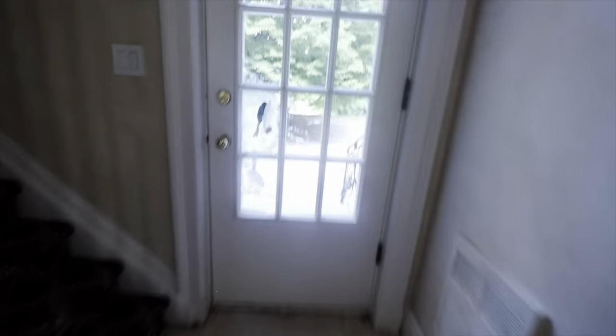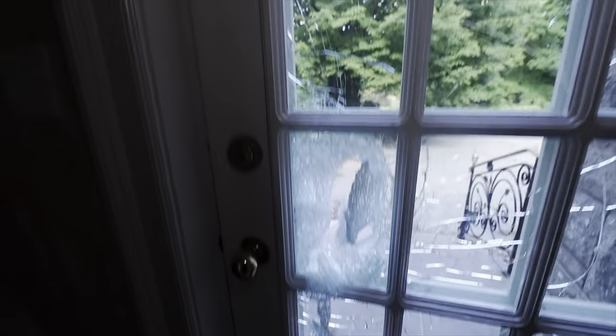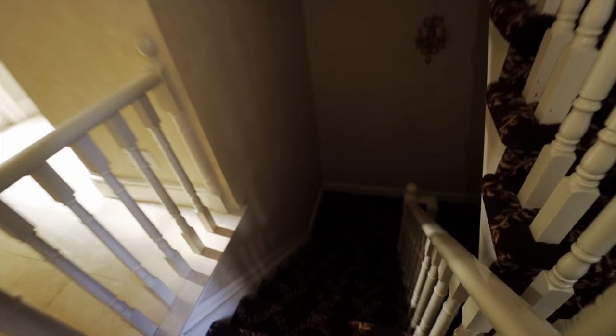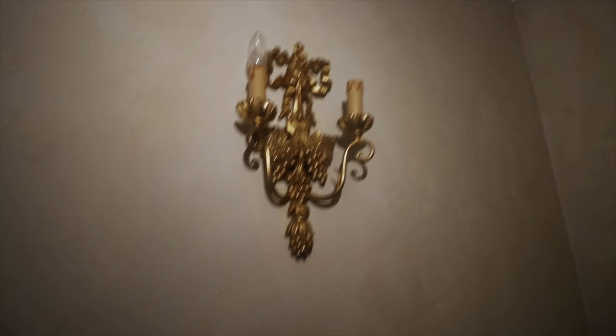Why would someone do that? The house has multiple access points - why would you try and break in? I almost made it without any vandalism. Let's do the basement first, save the good stuff for later, and then we can do the top floors.